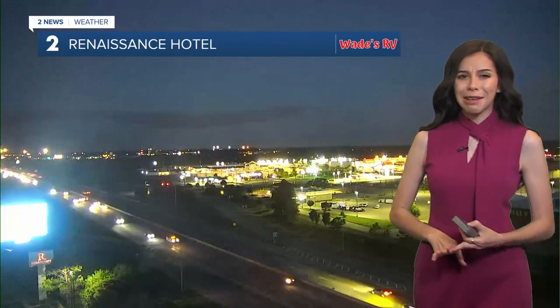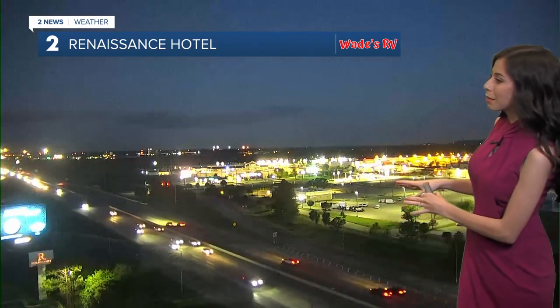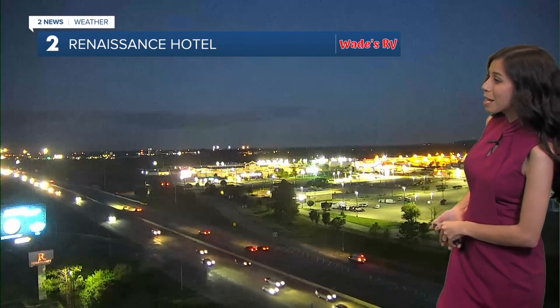So if you do have any plans today — I know we've got some graduations, lots of things going on today — things are going to be good to go for that. Renaissance Hotel Tower Cam, all part of Wade's RV Weather Camera Network, starting to get a lot more busy as folks are getting ready to head out the door and start off your Tuesday.